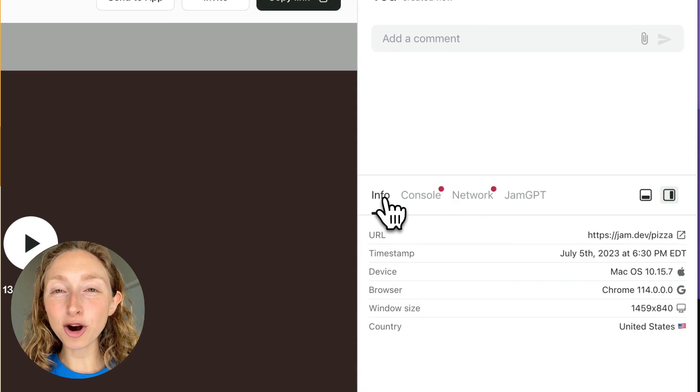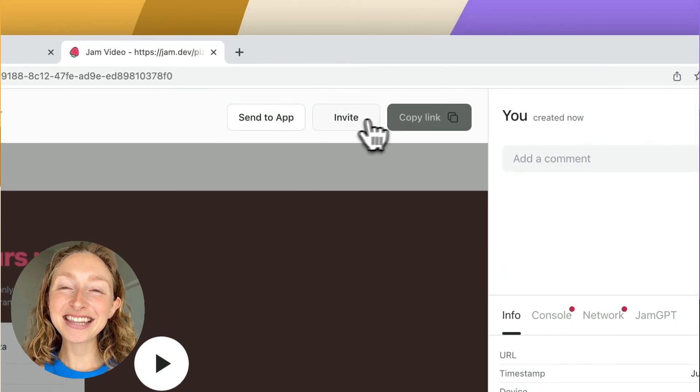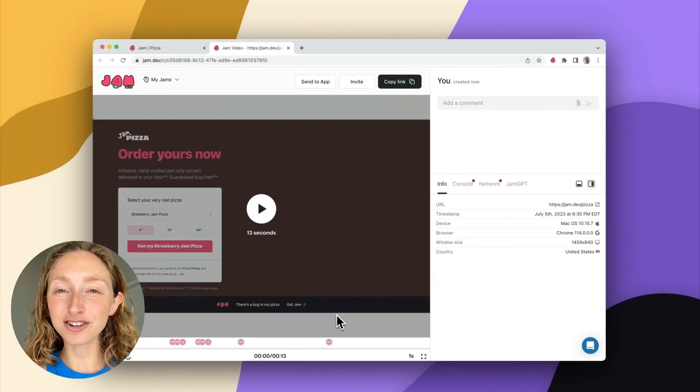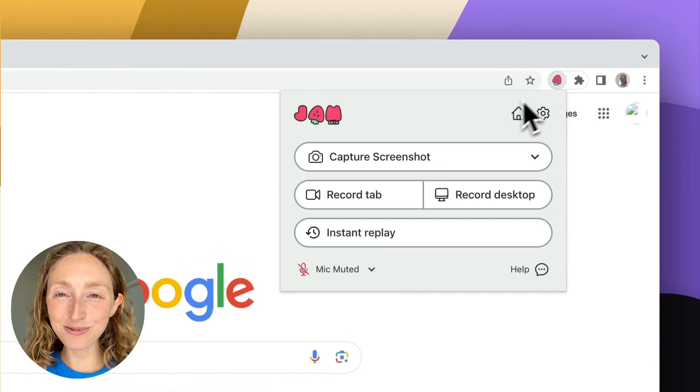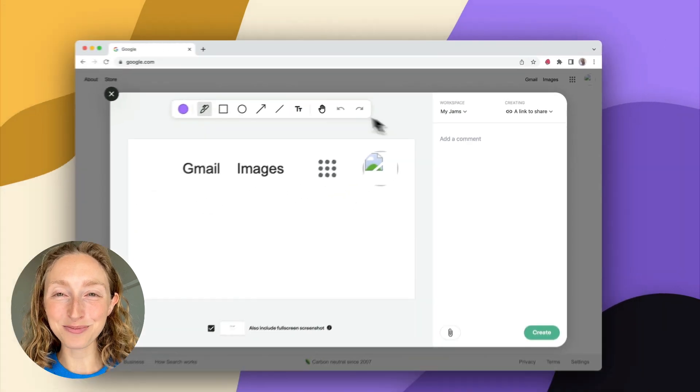And then the engineer just opens the link. They have a perfect repro of the bug and they can figure out what went wrong and just fix it faster. No back and forths, no follow-up questions, just pain-free, easy, simple bug reporting.